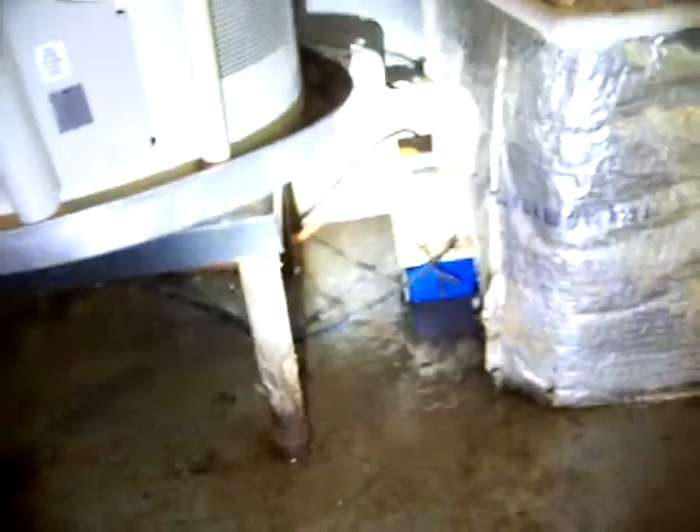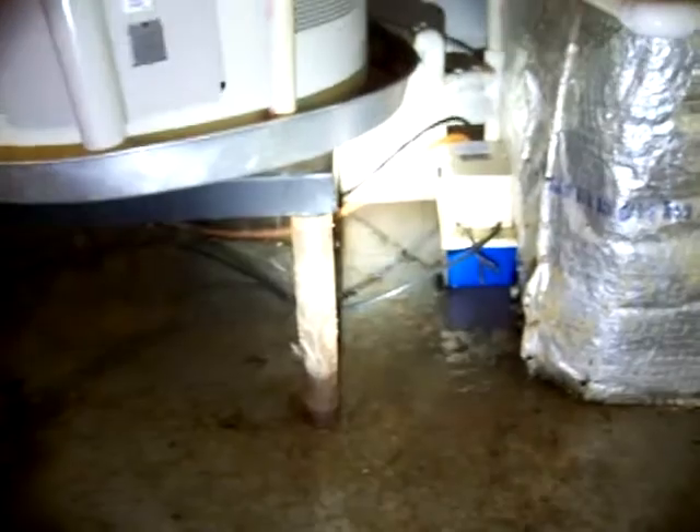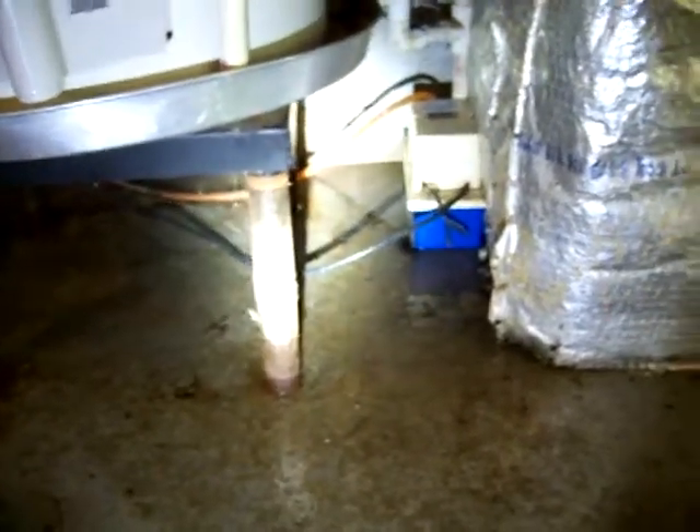Hey folks, this is John here with Home Inspectors of Middle Tennessee. Just wanted to share with you a finding. I'm at a basement home in Bellevue, Tennessee.